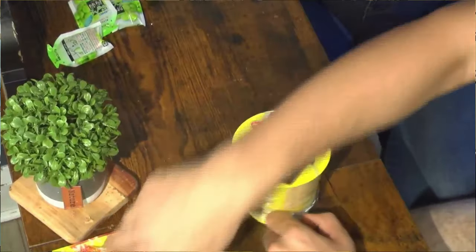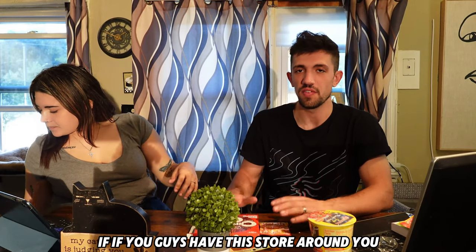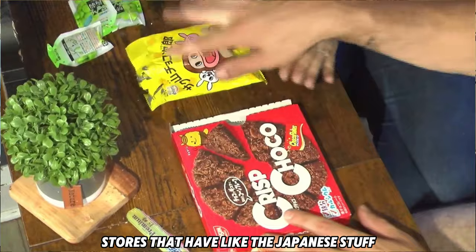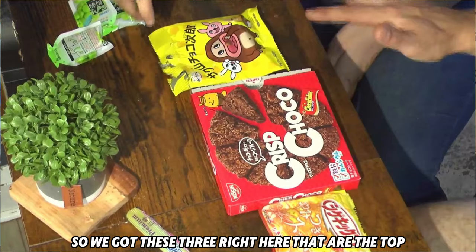Before I start the last item — the winners are these two right here. If you guys have these stores around you, those Japanese snack stores, that is Caleb's personal favorite as well. These three are the top picks out of everything we bought, hands down — get this stuff.